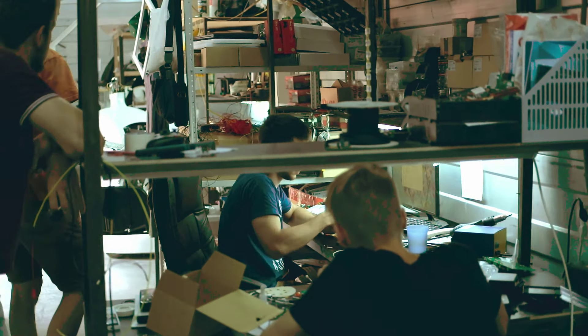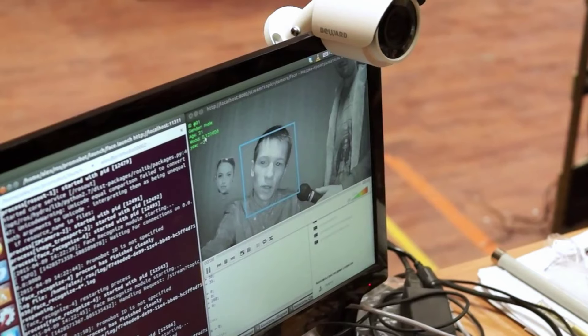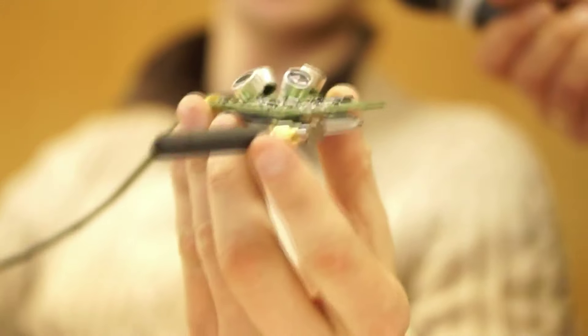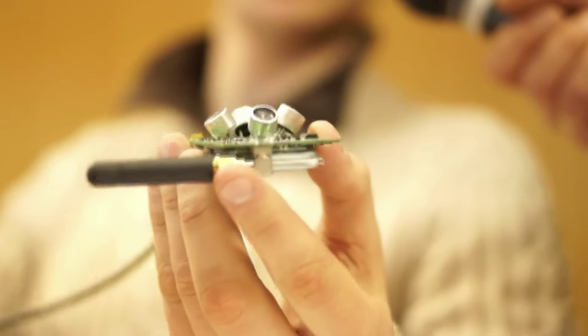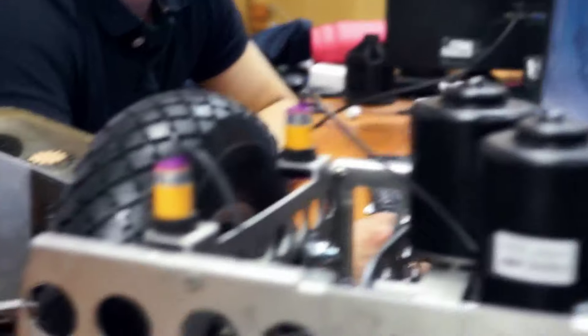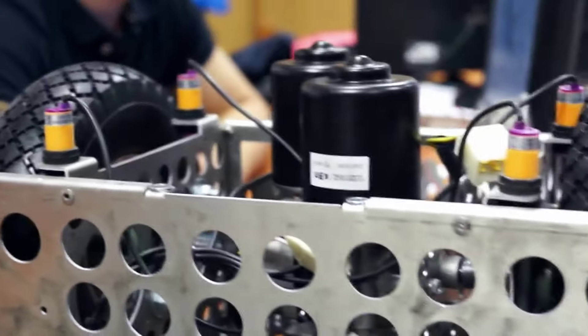We are creating an affordable autopilot system for electric wheelchairs. This device can be installed on most modern electric wheelchairs and will allow safe as well as easy movement indoors. This device is designed to primarily be used indoors, but we have plans to eventually make this autopilot system work outdoors.